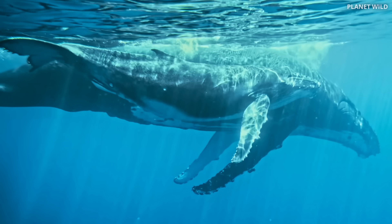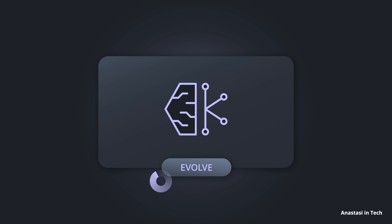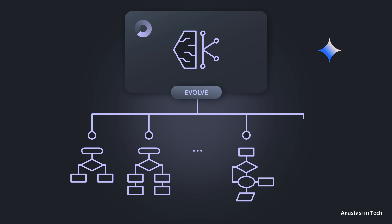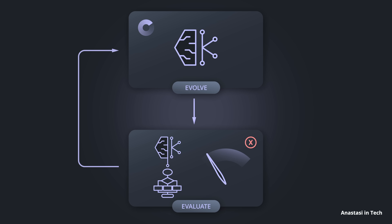Just think about how whales evolved from land to ocean creatures — that took over 10 million years — or how giraffes evolved their long necks. The real game-changer here is that this natural selection is fully automated. So instead of waiting for years, we can now evolve and test new ideas multiple times a day.